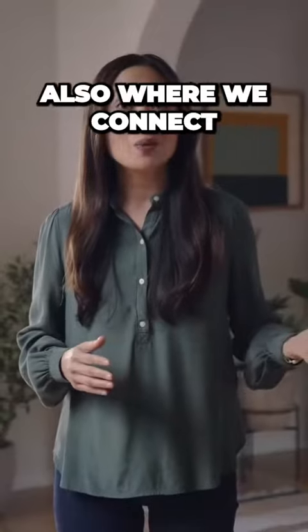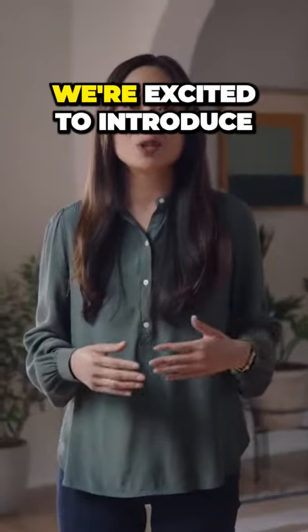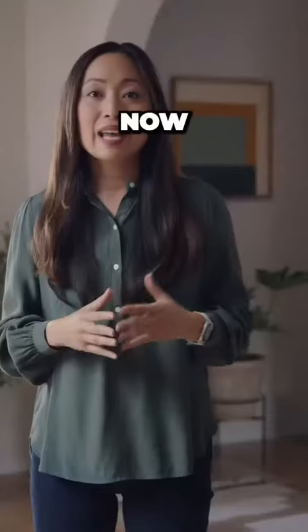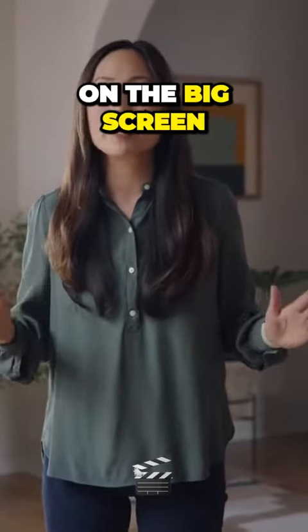Our home is also where we connect with loved ones. And for times when we're not in the same place, we're excited to introduce a new feature that will transform your living room. FaceTime is coming to Apple TV. Now everyone can gather on the couch and catch up with friends and family on the big screen.